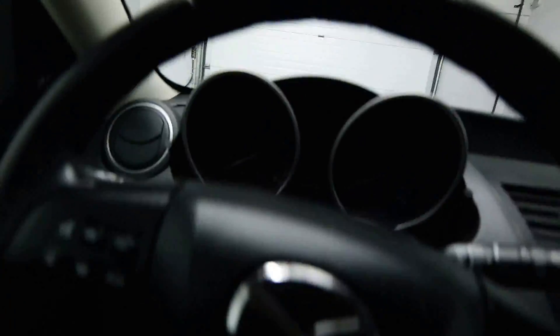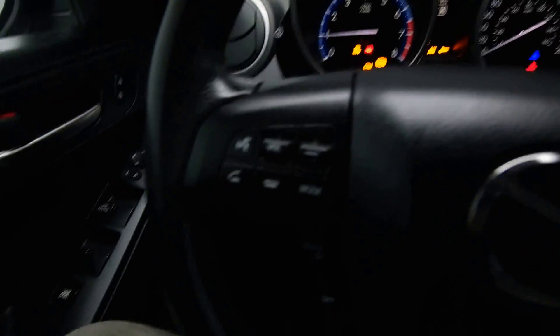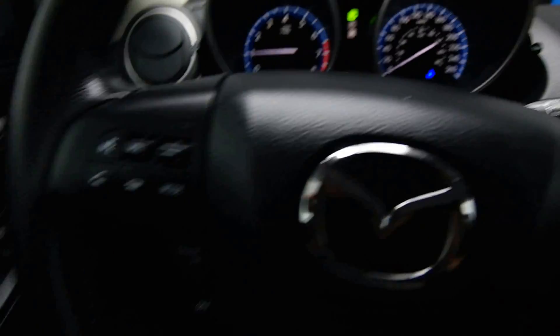There's leather on the steering wheel, radio controls, and cruise control.